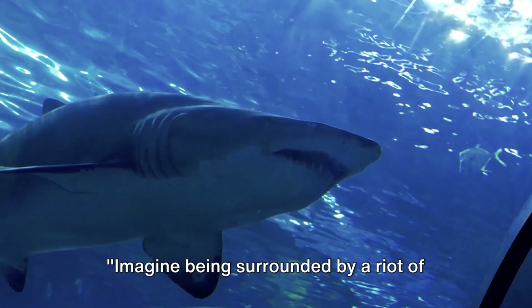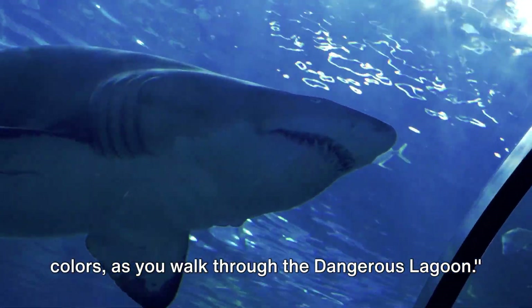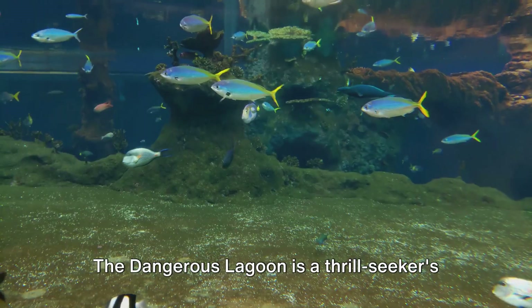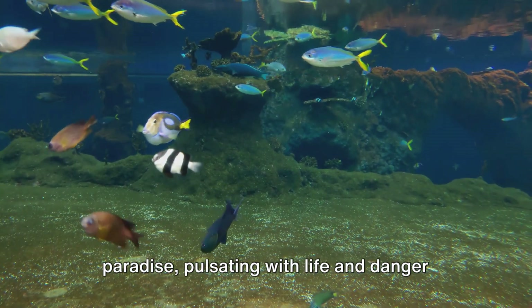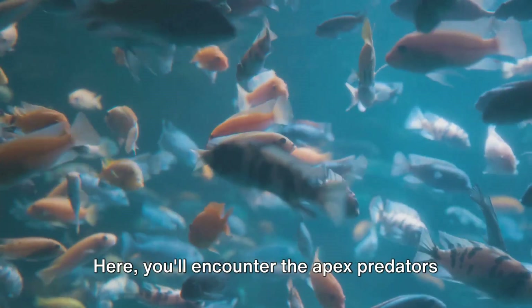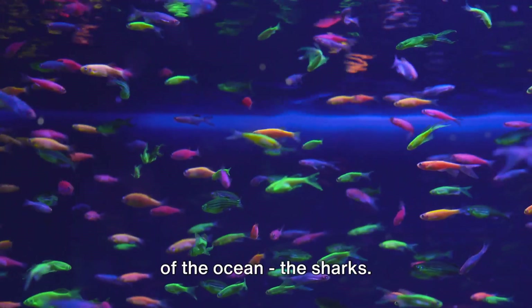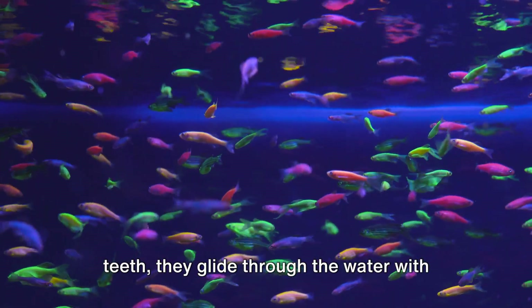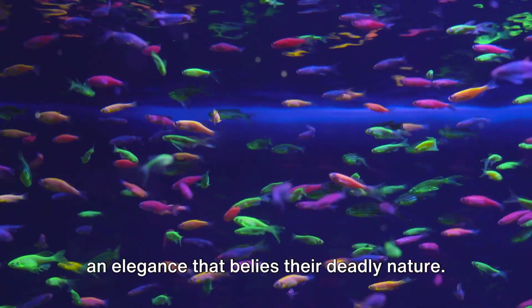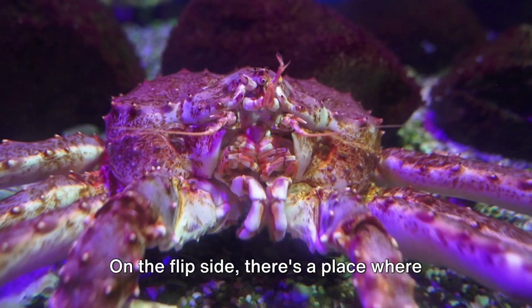Imagine being surrounded by a riot of colors as you walk through the Dangerous Lagoon. The Dangerous Lagoon is a thrill-seeker's paradise, pulsating with life and danger in equal measure. Here you'll encounter the apex predators of the ocean — the sharks. With their sleek bodies and razor-sharp teeth, they glide through the water with an elegance that belies their deadly nature.